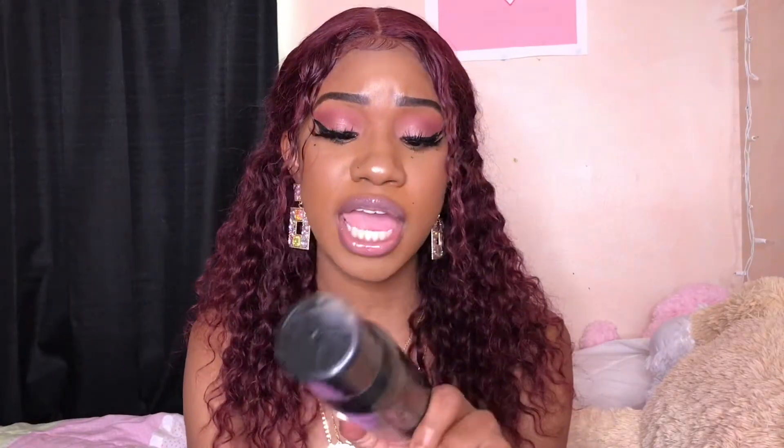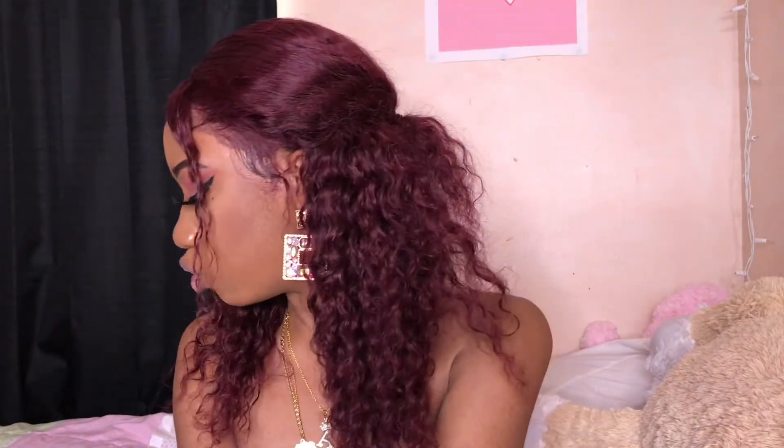The next thing I got is this Morphe setting spray. I feel like setting sprays make me look a little more shiny, but I got the Morphe Continuous Setting Mist — the 2.8 ounce size. This was $16. I didn't want to get the big one because that was $27 and I'm broke.